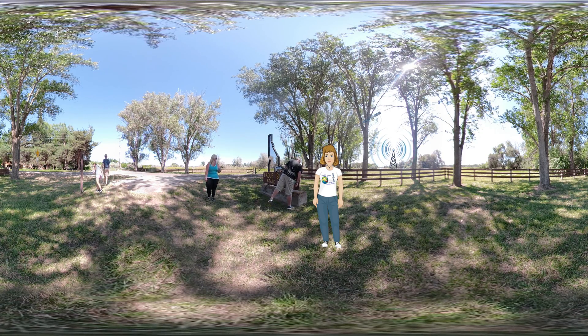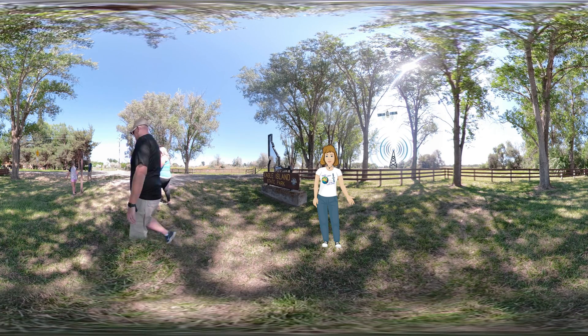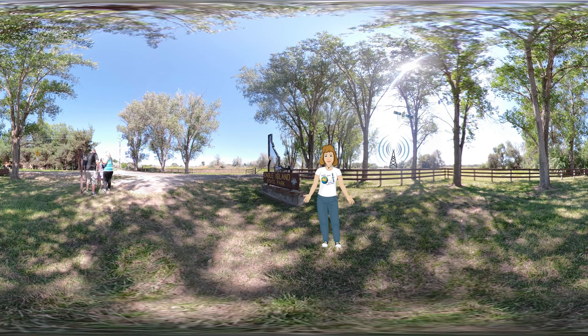GPS is a network of 30 satellites, ground stations, and receivers. Tracking stations send radio signals to the GPS satellites, and at the same time, the satellites send the time and their locations back to Earth.